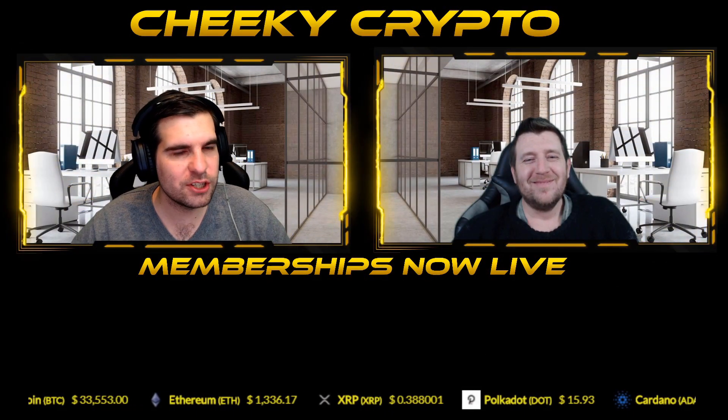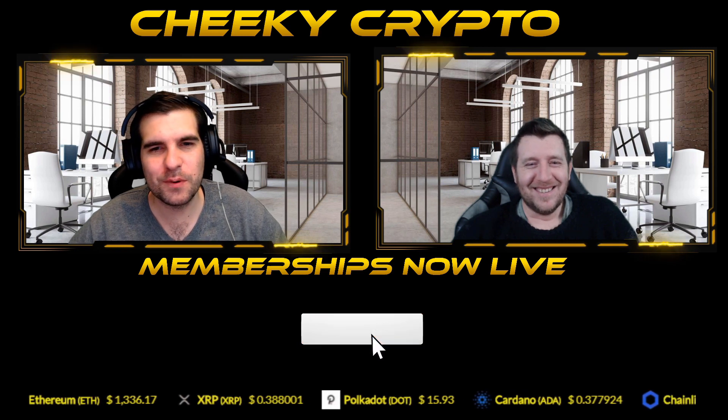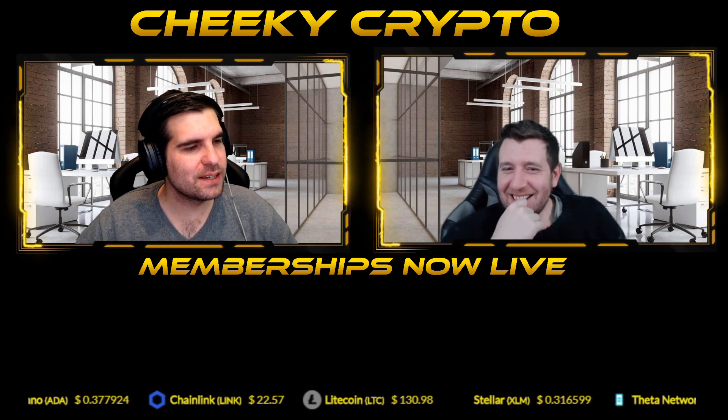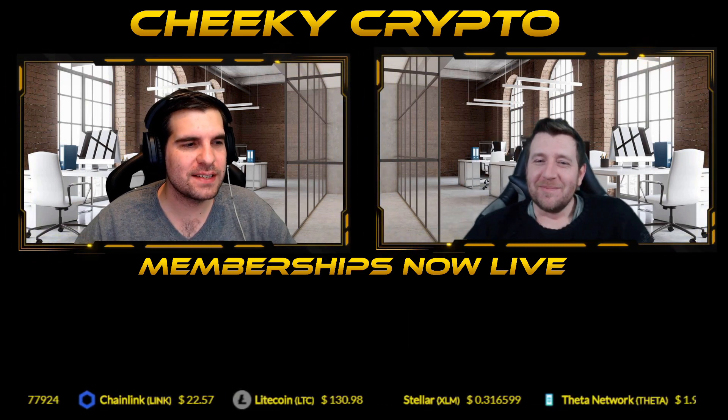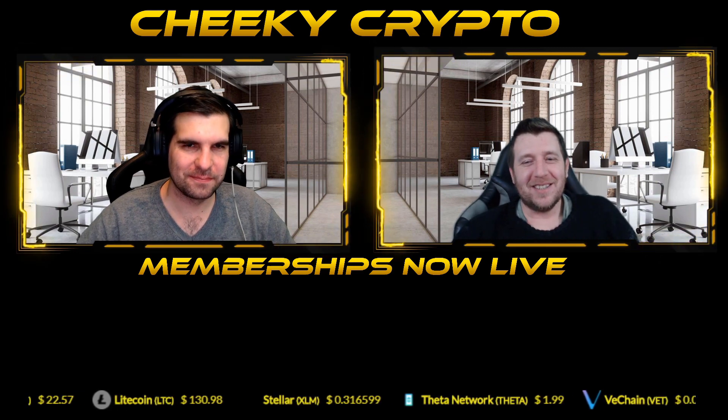If by chance you're new to the channel and not yet subscribed, do go ahead and subscribe to keep up to date with all the videos and live streams here at Cheeky Crypto. We hope everyone has a fantastic day and we'll catch you all in the next one. Take care everyone.